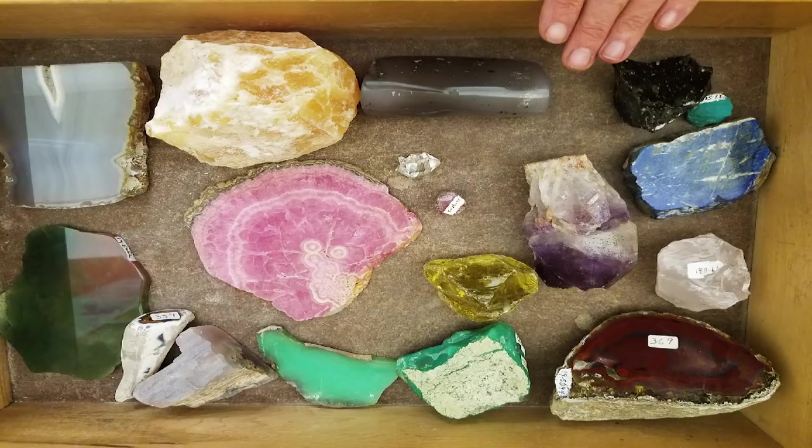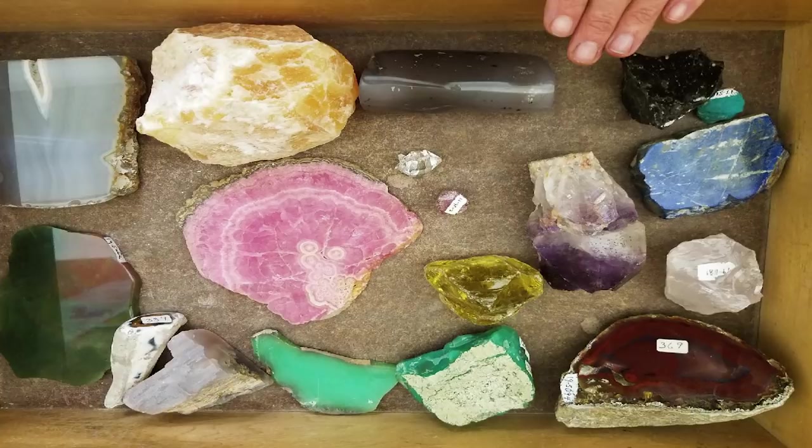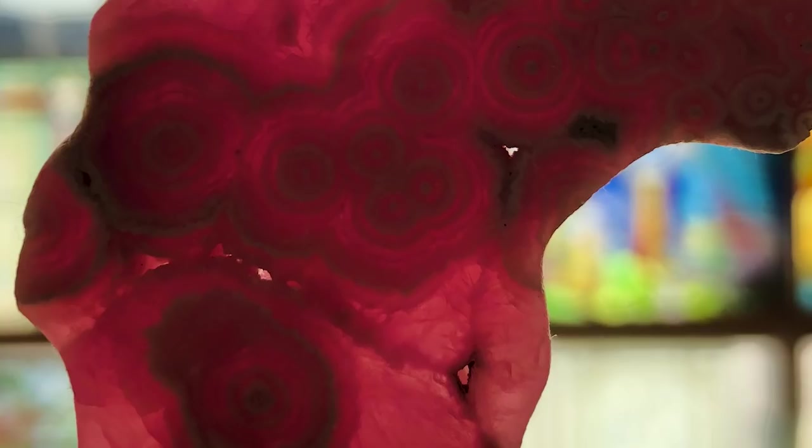For carbuncle we chose rhodochrosite. It's a beautiful pink stone with a beautiful texture.